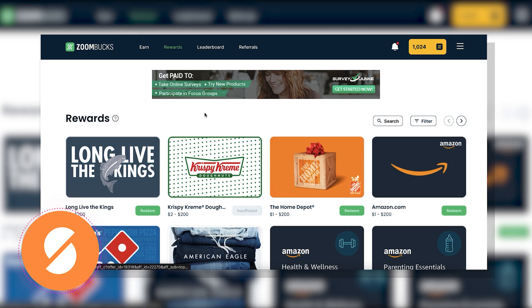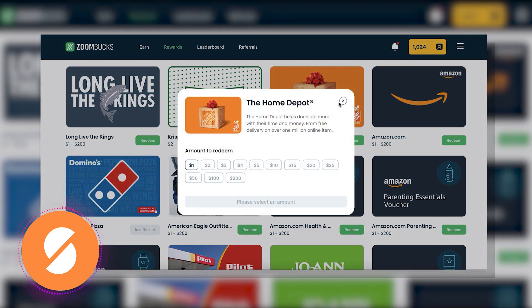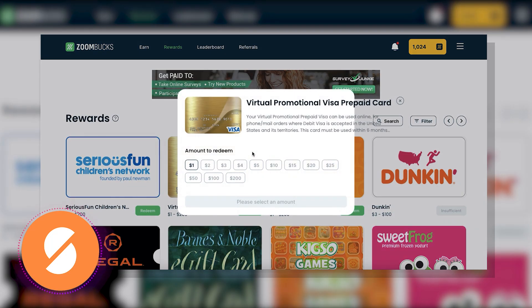ZoomBucks provides multiple options for redeeming your rewards, including gift cards, prepaid cards, PayPal, and charity donations. Each gift card has its own specific requirements, and not all cards are always available. As you can see, we couldn't redeem points for Krispy Kreme or Domino's Pizza, but the Home Depot gift card was available with denominations ranging from $1 to $200. You can browse through the pages to see the full selection of rewards, including prepaid Visa cards.